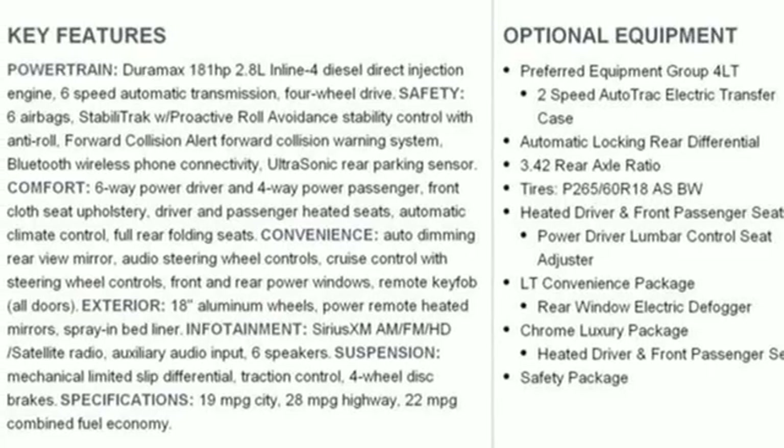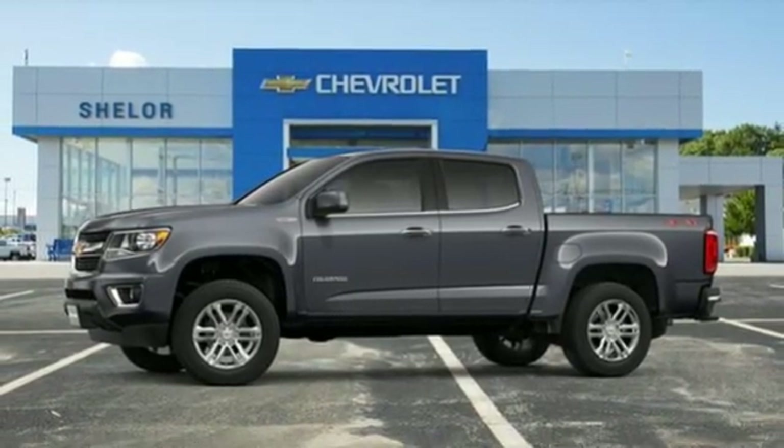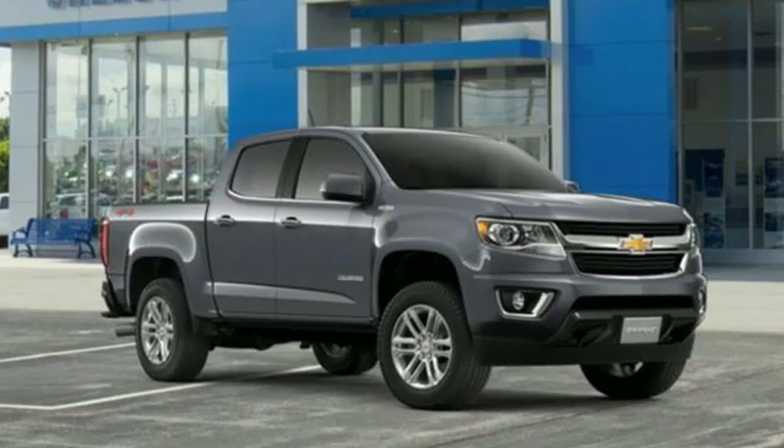Active grille shutters, gas pressurized shocks, rear parking sensors, and automatic transmission.